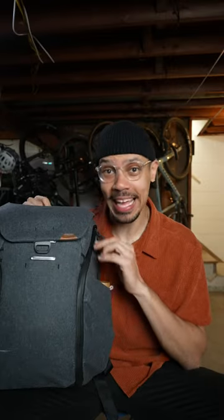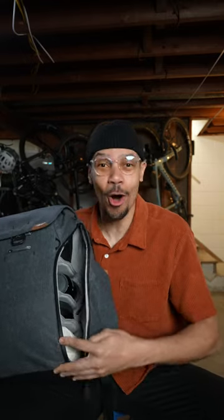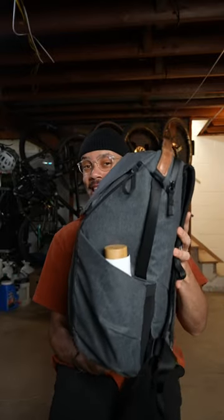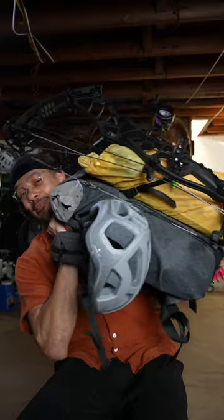The best thing about this pack is the insane organization system you can create. There's a ton of pockets everywhere and they're all really useful, and I love the modularity of this backpack. You can have it pretty slimmed down if you're not carrying a lot, or you can use all the loops, the straps, and capacity to carry a ton of stuff.